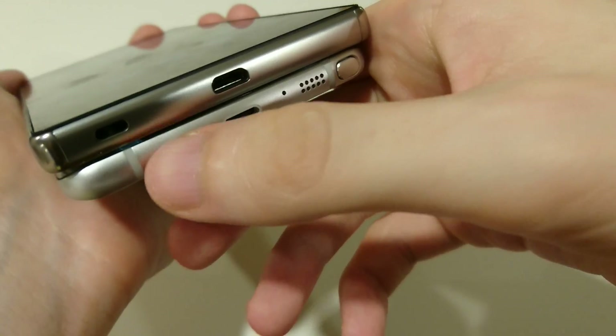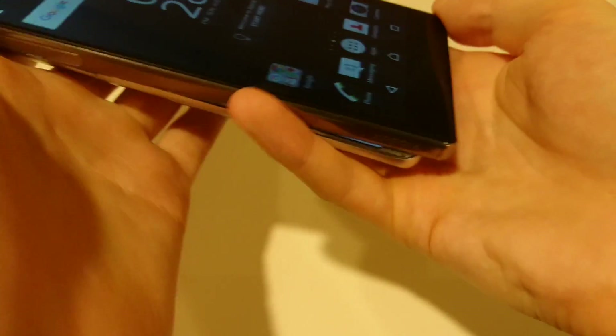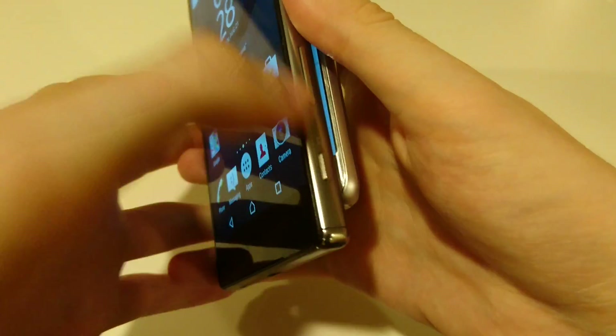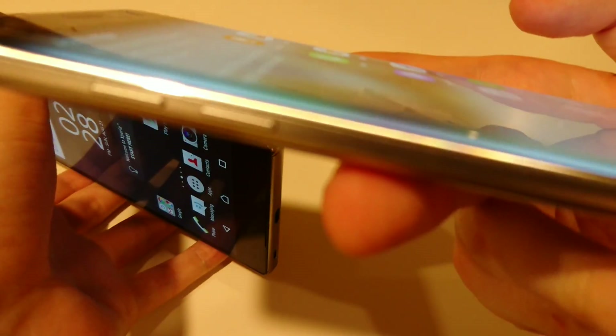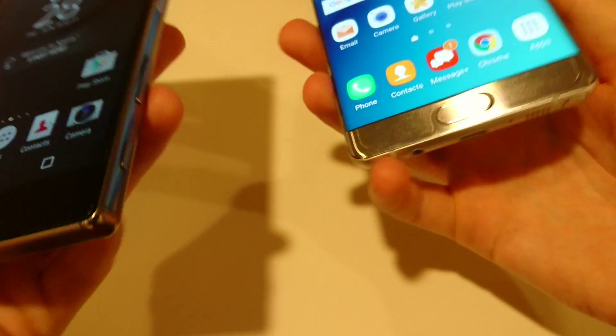The Note 7 has the headphone jack at the bottom, versus at the top for the Z5 Premium. The Z5 Premium has a dedicated camera button on the side. The volume rocker on the Z5 Premium is here, and on the Note 7 it's on the other side. Let's take a look at the back.